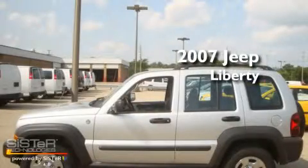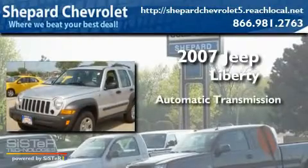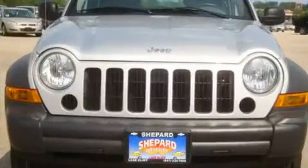This is a 2007 Jeep Liberty. This crossover has an automatic transmission, a six-cylinder engine, and the added safety and control of four-wheel drive.